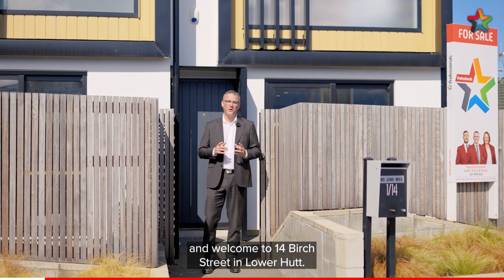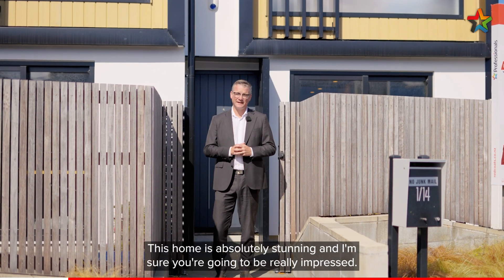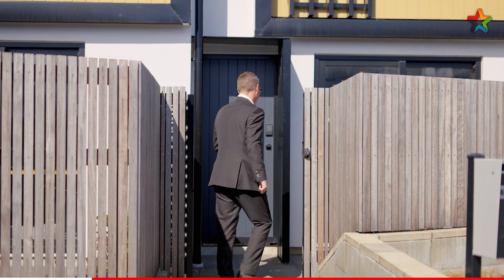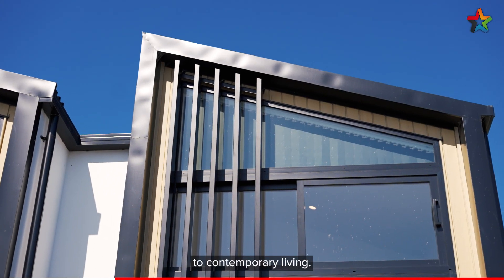Hi, I'm Shane Brocklebank and welcome to 14 Birch Street in Lower Hutt. This home is absolutely stunning and I'm sure you're going to be really impressed, so come with me and check it out. Built in 2021, this home is your gateway to contemporary living.